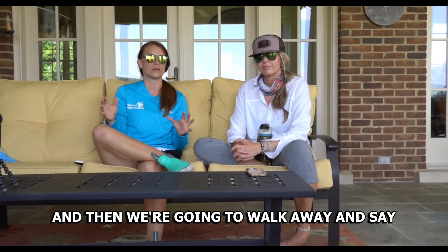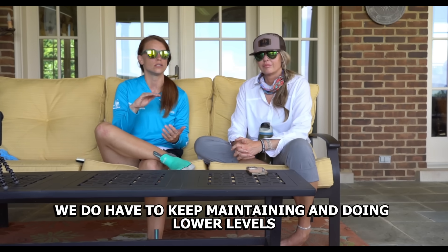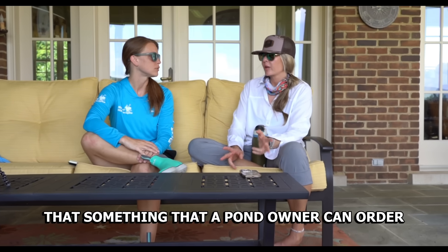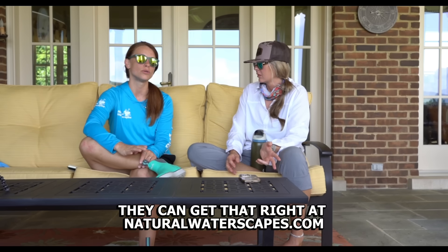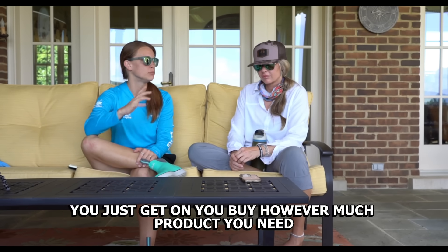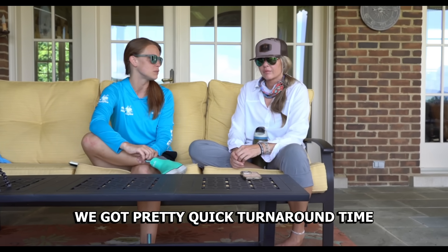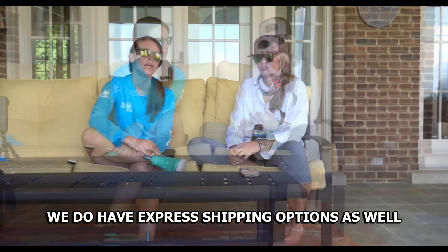It's not about doing one treatment and walking away saying the pond is clean. You do have to keep maintaining and doing lower-level treatments as maintenance to keep it from happening again. Pond owners can order Rapid Back right at naturalwaterscapes.com. You buy however much product you need, it ships out same day if ordered by around two o'clock, and you should get it in two to three business days. Express shipping options are also available.